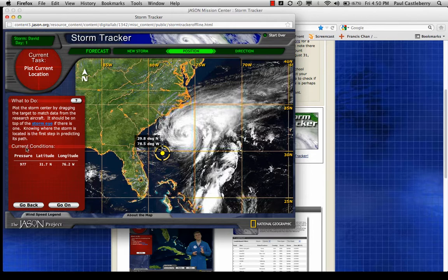Here are the current conditions the Hurricane Hunter airplane found: central pressure was 977 millibars, latitude 31.7 north, longitude 76.2. Lines of latitude go from south to north — 25 north, 30 north, 35 north. Lines of longitude go from east to west: 70 degrees west, 75 degrees west, 80 degrees west, 85 degrees west.